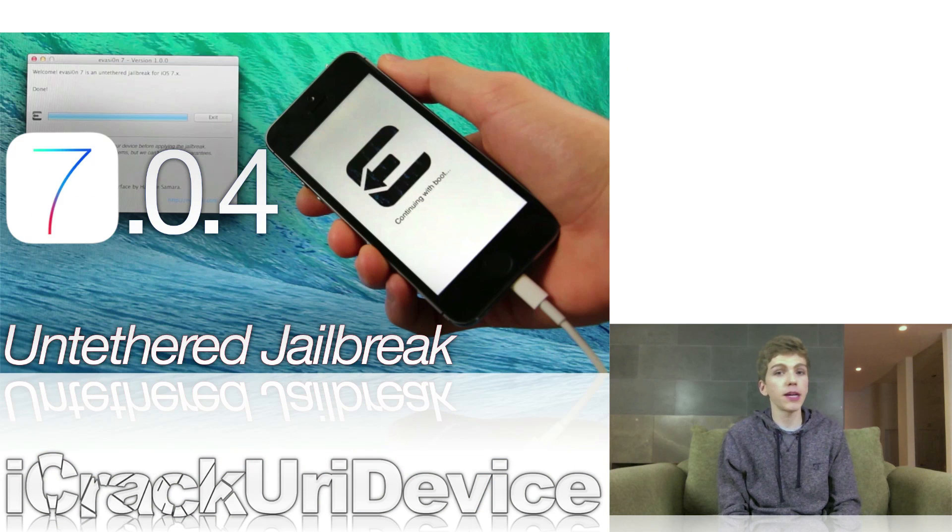Before we get into some of the newer information, I just wanted to remind you guys that recently the Evaders released their iOS 7 Evasion 7 Untethered Jailbreak. That's capable of jailbreaking all iOS 7 firmwares, even the latest public firmware being 7.0.4, and it also supports all iOS devices, even the latest A7-based ones.